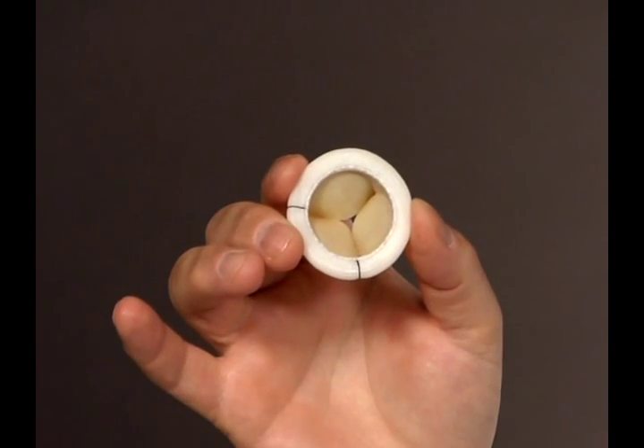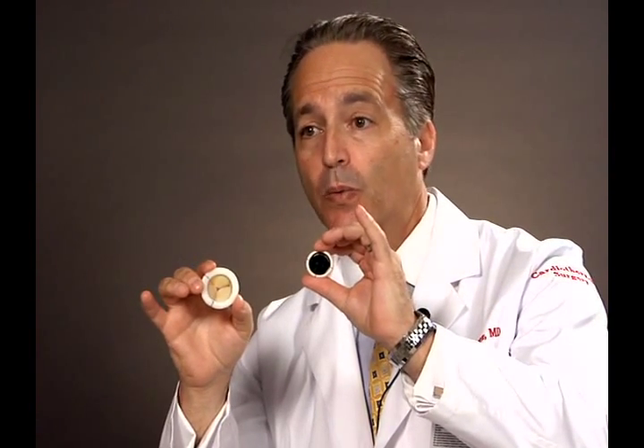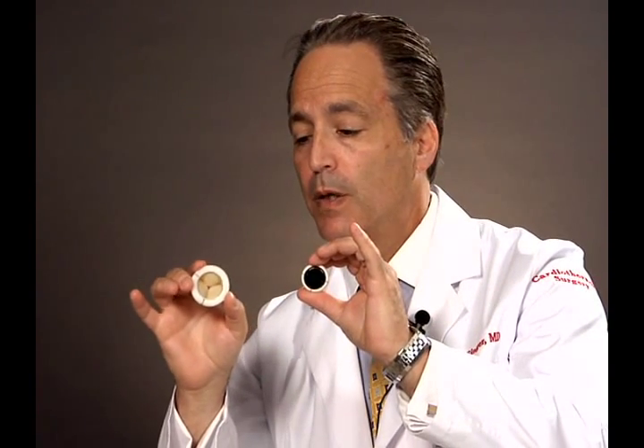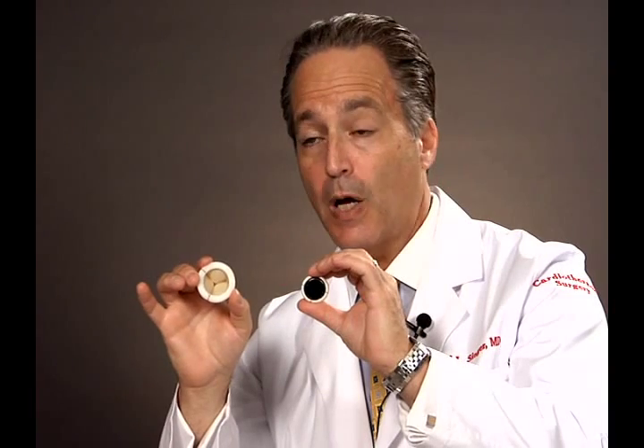Biologic valves come in several varieties: pig valves, known as porcine; cow valves, known as bovine; and even cadaver human valves. All three are easy to implant, and the nice thing about biologic valves is that they don't require Coumadin — you do not need blood thinners. The downside to a biological valve is that they may not last forever. To compare: the metal valve lasts a very long time but requires a blood thinner; the biological valve has the advantage of not needing blood thinners but may not last forever.